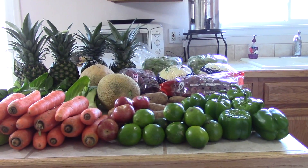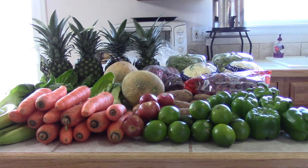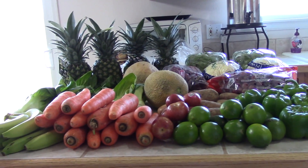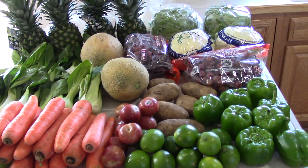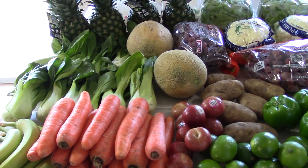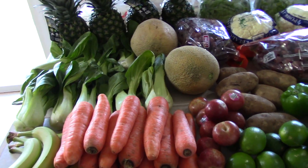So this is what we got: bell peppers, limes, pluots, carrots, bananas, potatoes, two bags of grapes, bok choy — a lot of bok choy.